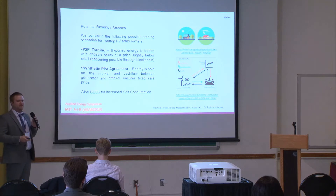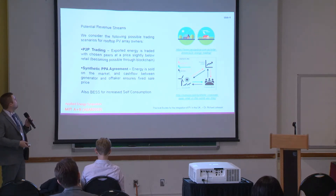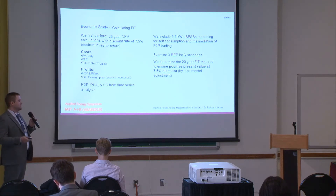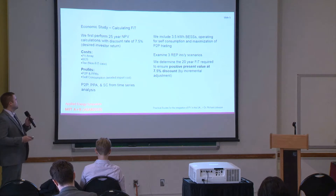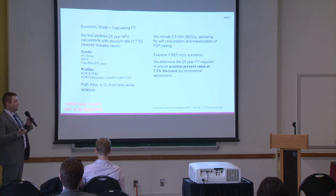We're also going to consider what happens if we use a small battery on site behind the meter to increase self-consumption — charging when there's excess generation and using that to avoid grid import. We'll calculate the feed-in tariff using net present value calculations run over 25 years, which is the predicted lifetime of the system, using a discount rate of 7.5%.